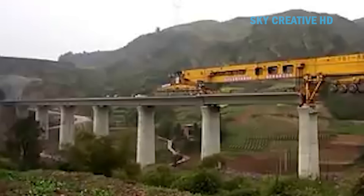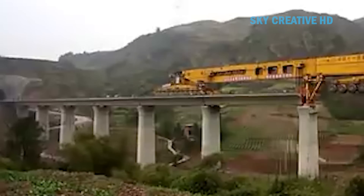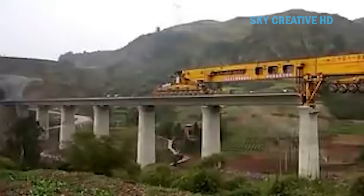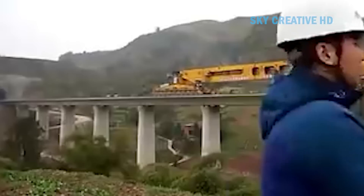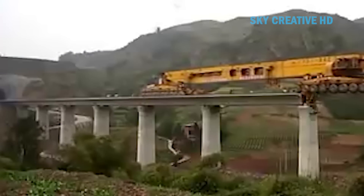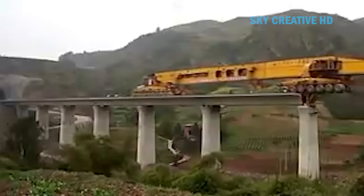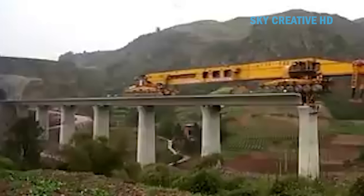The Iron Monster eliminates the need for prolonged on-site assembly processes, as it can handle prefabricated and full-length track sections. This not only speeds up construction but also reduces the potential for errors that can occur during manual assembly. The Iron Monster is versatile and can be used in a variety of bridge construction projects, such as the Yibin Jinsha River Railway Bridge, the world's longest road rail steel arch bridge project.